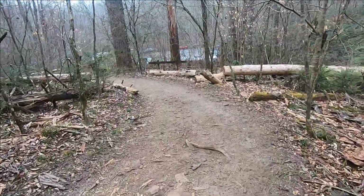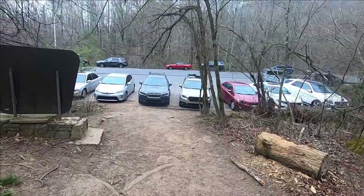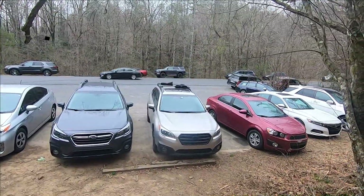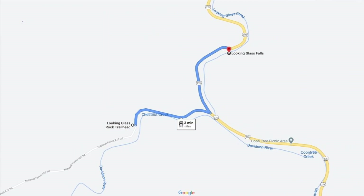Here we are back at the trailhead. It started to rain as we were coming down, but it was just a sprinkle, so we pretty much dodged that bullet — it's just barely drizzling. Good hike. And of course, the always familiar sight of our Outback, and another Outback in the parking lot.